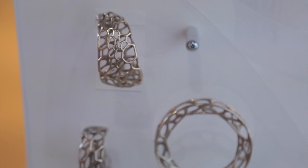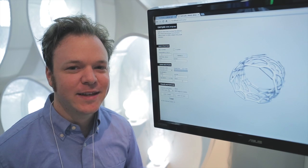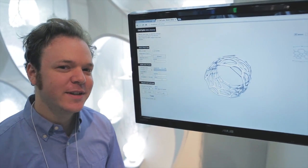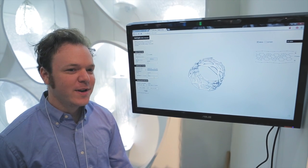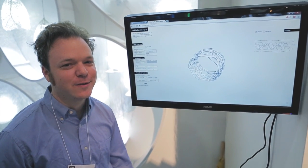We create web applications online where people can design their own pieces. It works in the browser, updates pricing on the fly. You can choose different materials, different sizes, create your own pattern, your own style. They are 3D printed in nylon and also available in precious metals such as silver and gold.